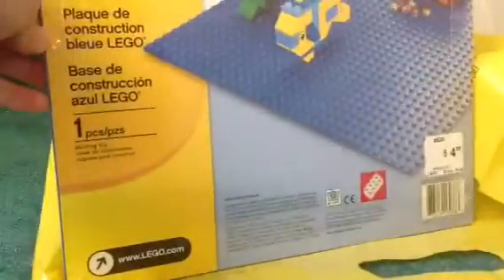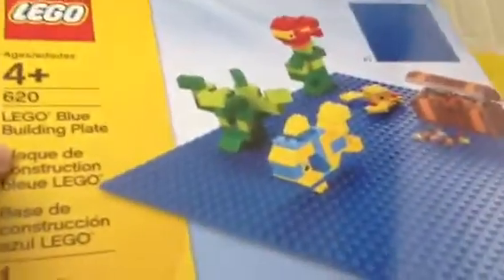Next thing I got — I was going to get new bricks, but they were out of stock. I got a green base plate, but they had this in stock too, so I got a blue base plate. LEGO blue building plate.